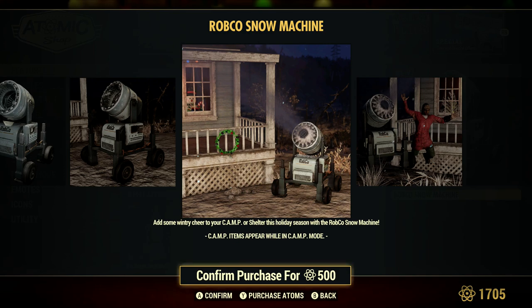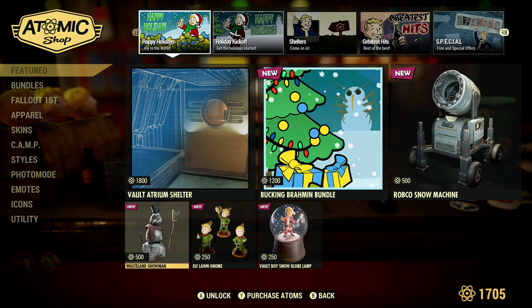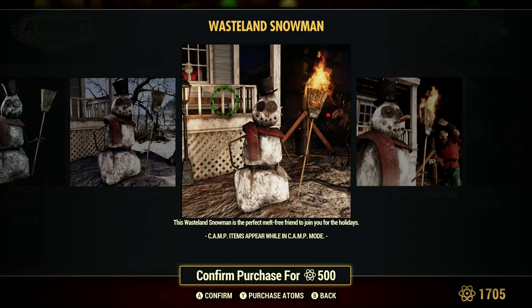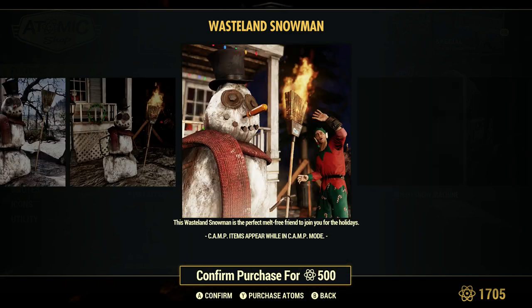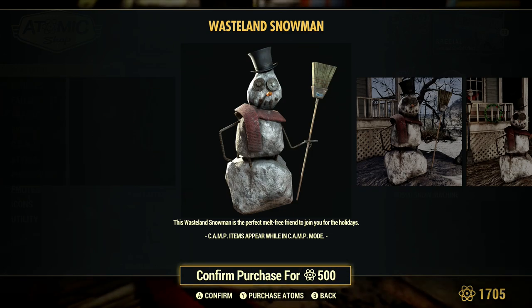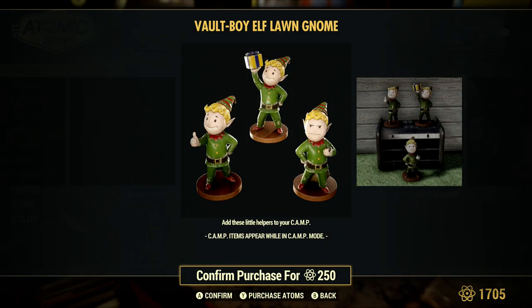Then we have the wasteland snowman with the fiery broom. I don't know — it's kind of half witch, half snowman. The wasteland snowman is described as a perfect mouth-free friend to join your holiday camp.